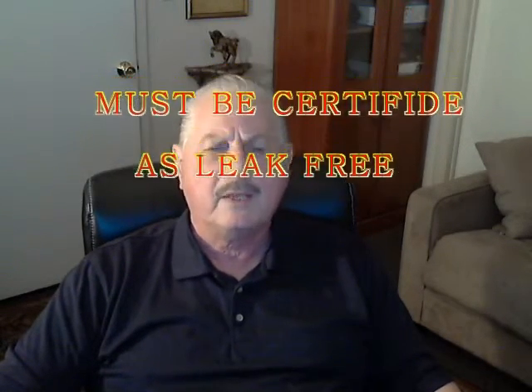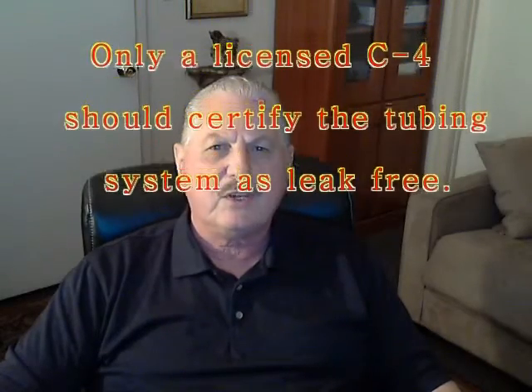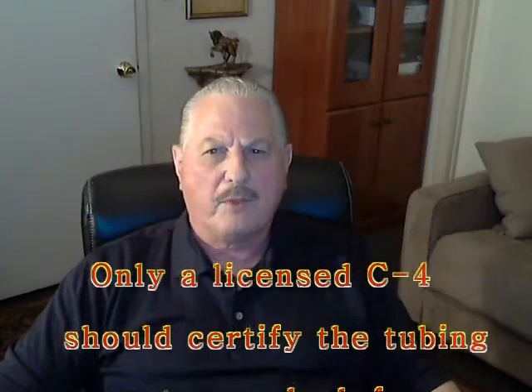Never, and I repeat never, replace any flooring materials without having the concealed tubing system certified as leak-free. I have previously discussed the method of pressure testing needed to accomplish this, so please review that presentation and ensure only a competent licensed C4 contractor performs the test.